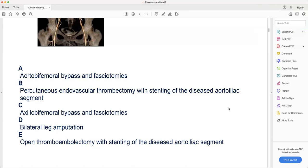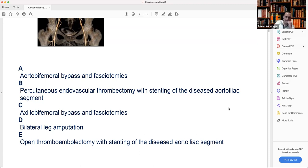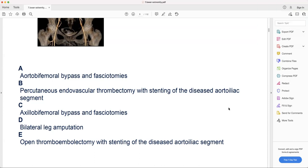C — axillary-femoral bypass and fasciotomy: sounds good. D — bilateral leg amputation: no, it's still viable. E — open thrombectomy with stenting of the distal aortoiliac segments: same issue. So I will go with C — axillary-femoral bypass and fasciotomy.